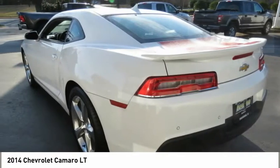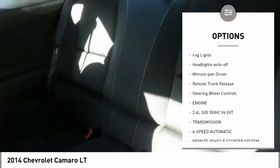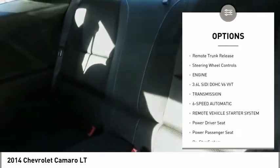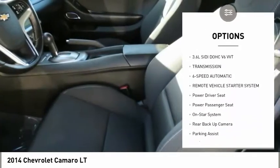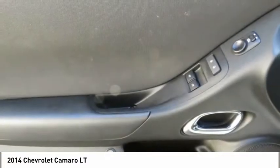Here are some of this vehicle's great options: aluminum wheels, power mirrors, traction control, daytime running lights, remote keyless entry, fog lights, headlights auto off, mirror memory, remote trunk release, steering wheel controls.